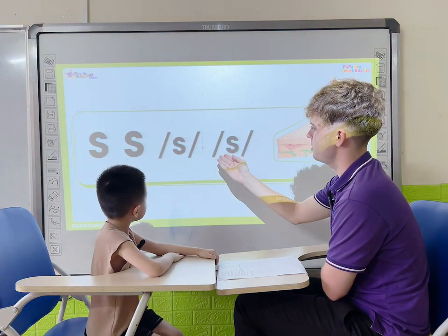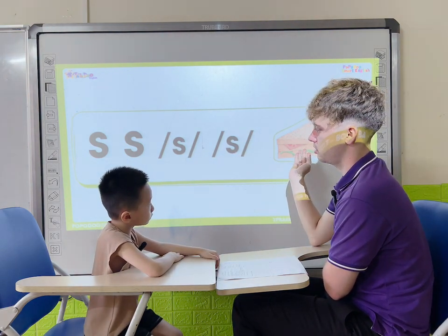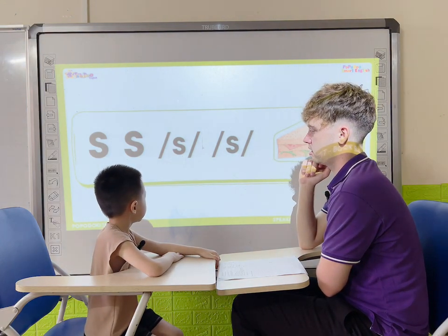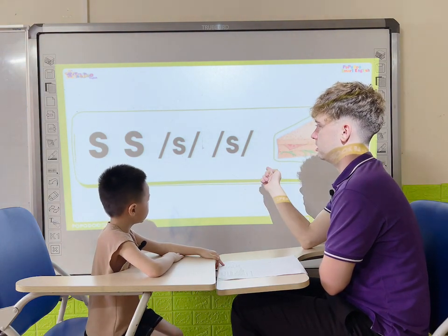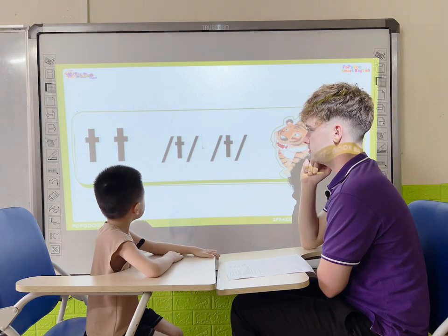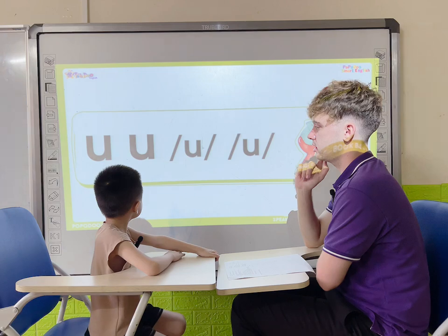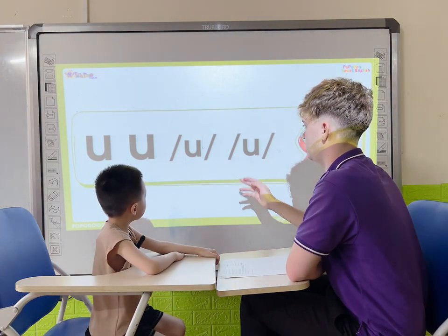Okay, what letter is this? The sounding letter and the word. Let's go. S — sandwich. X. Tiger. Very good. What letter is it? U. Uncle.